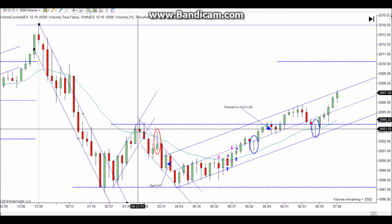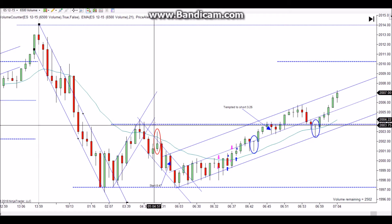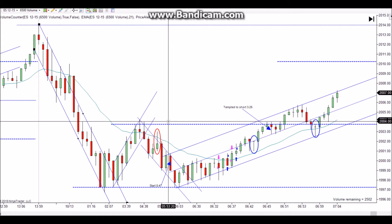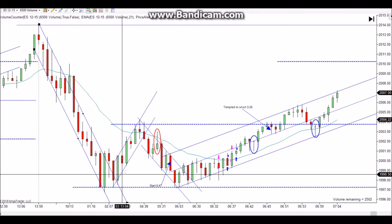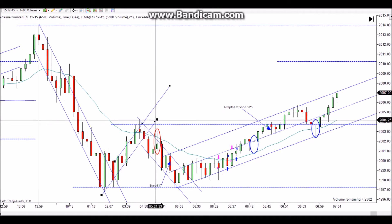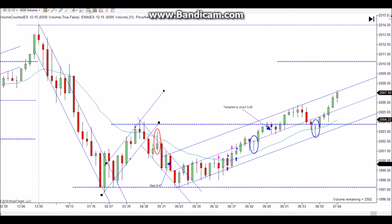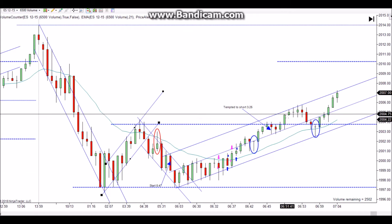I didn't know exactly how to draw that channel in. It's one of these channels where you get a break and you don't really get a retest — it kind of tried right in there. We had this channel working up and it might be more like this. I like that off of this body here and that touch there, and I like it along the tops pretty well too — you can see it's lining up. You get a break and it's just gone.